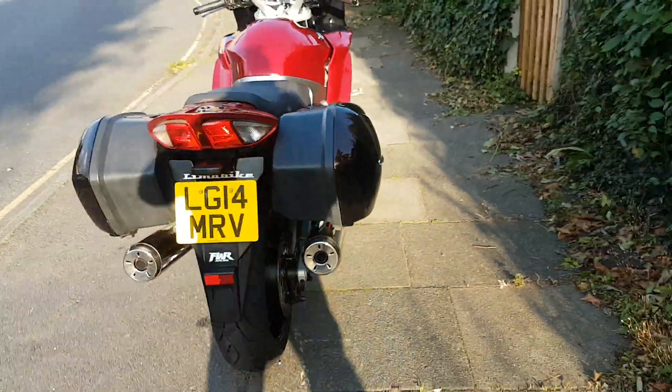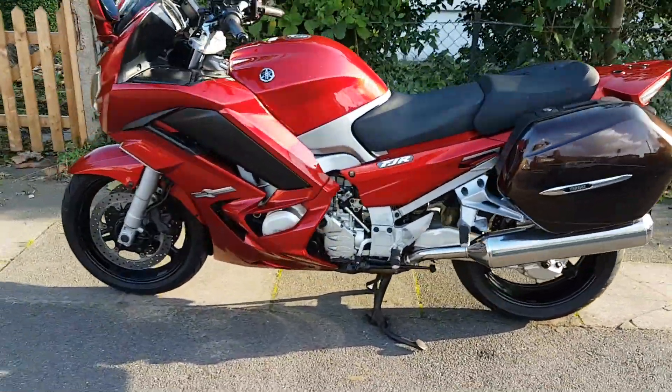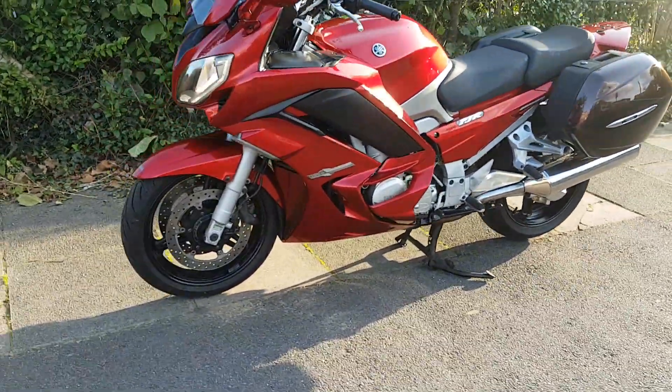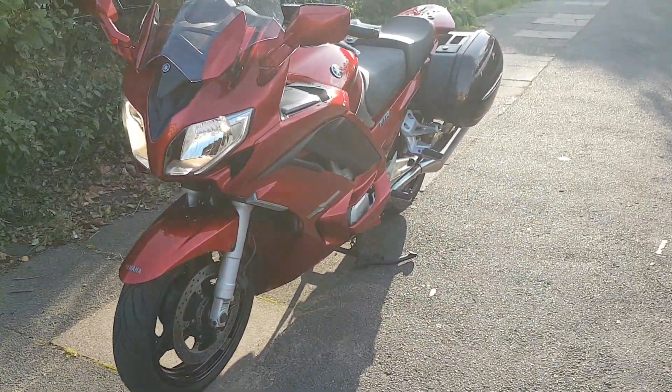So there you have it — the FJR 1300. You've got quite a mileage out of this but it's been looked after, as you can see. You're quite welcome to come and have a look at it, it's in London. Thanks for watching, bye.